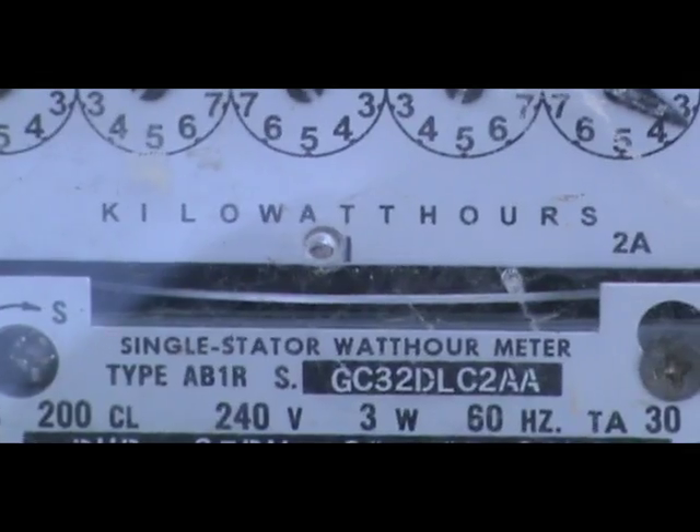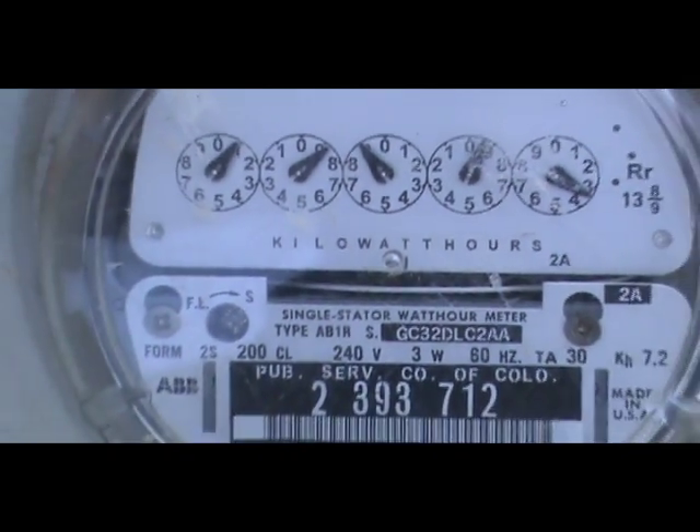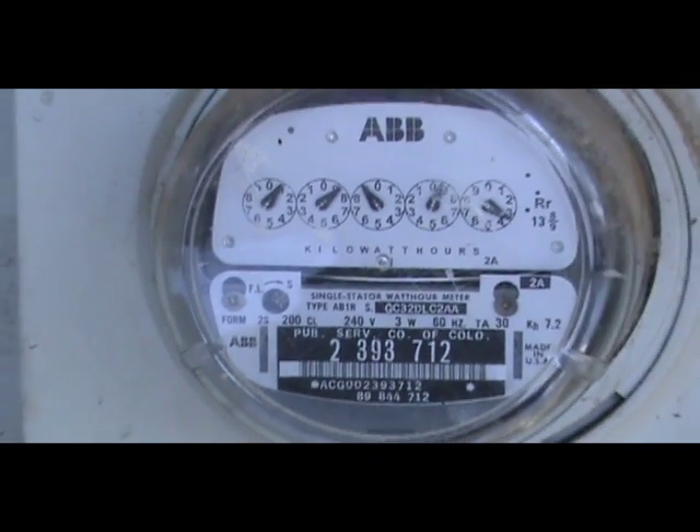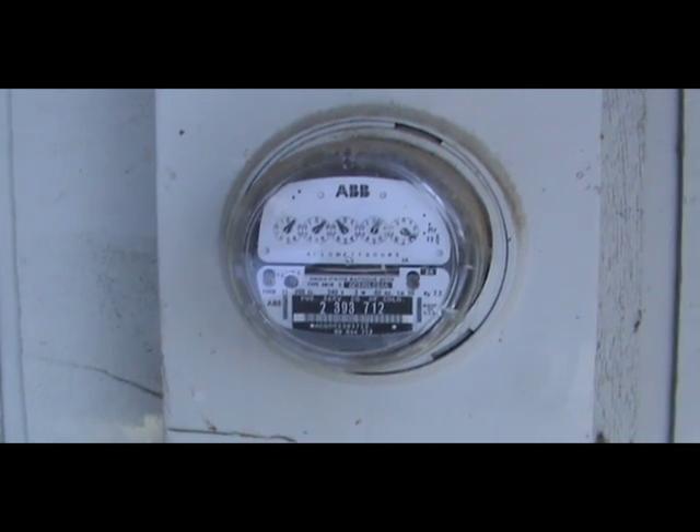When we got the system all hooked up and we could actually watch our meter and it started moving backwards, it was pretty cool because we knew that we were making energy rather than consuming energy off the grid, so it's exciting to watch.